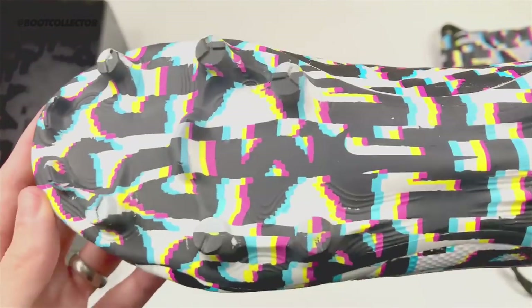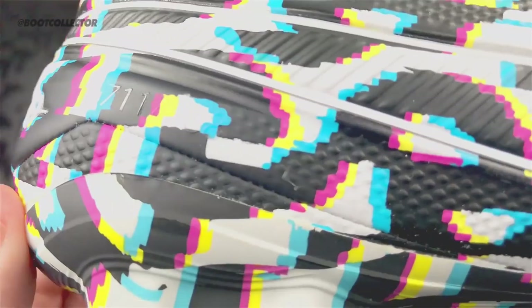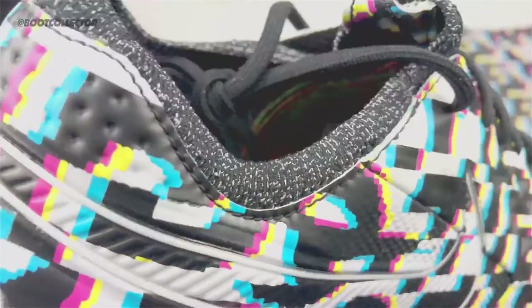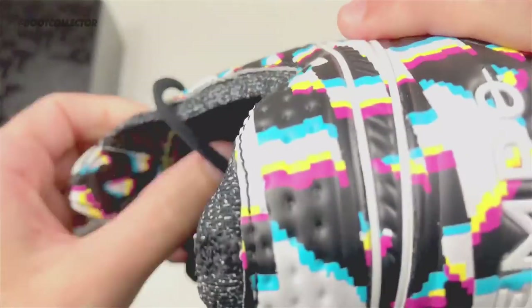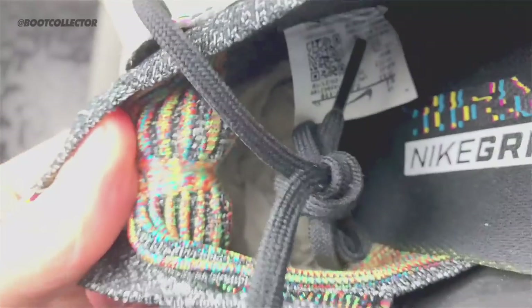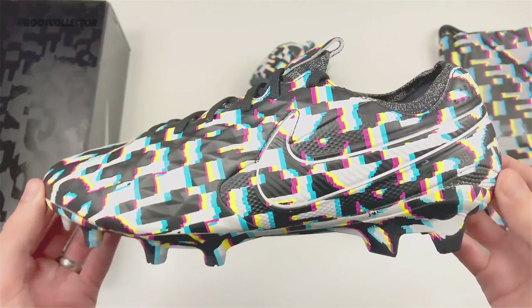It has these crazy colours — it says 'Tiempo' in the words on there. It's all over the sole plate and all over the upper. They're just crazy but so awesome at the same time. They are a limited release and you can even see the colours blended into the Flyknit tongue — the new construction of the Tiempo 8 — and they just look fantastic.